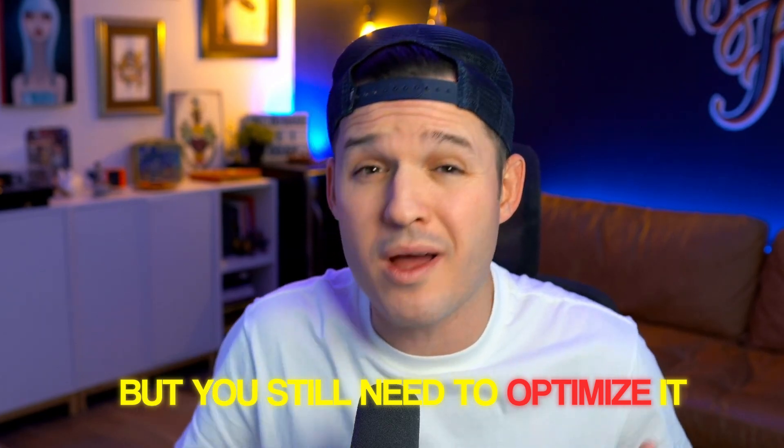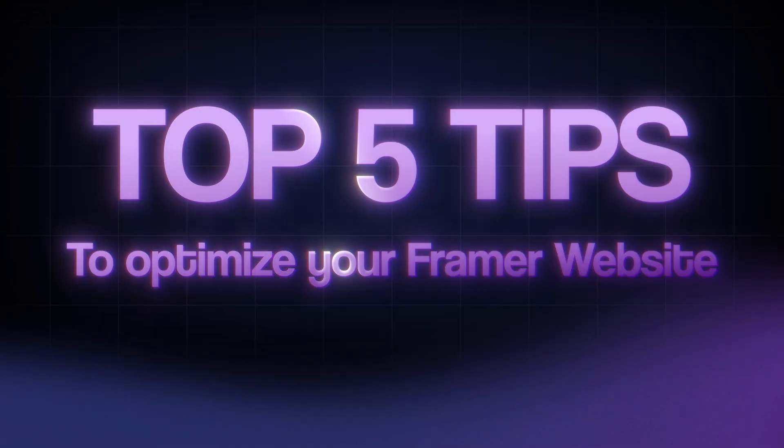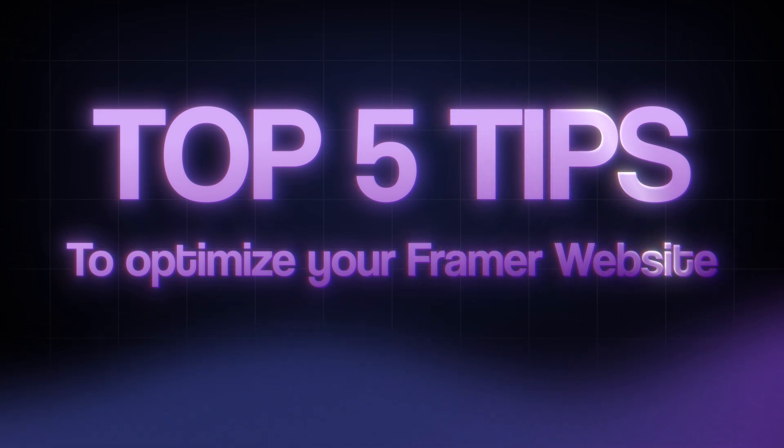Framer is amazing because it allows designers and non-developer types to create amazing and beautiful websites, but you still need to optimize it otherwise it's all for naught. So in this video I'm going to share my top five tips for speeding up and optimizing your Framer websites and turning them from a ridiculously slow sloth into a fast cheetah website experience.